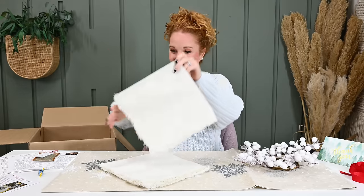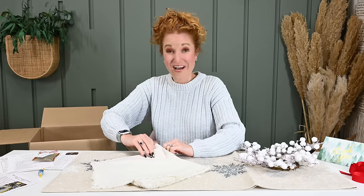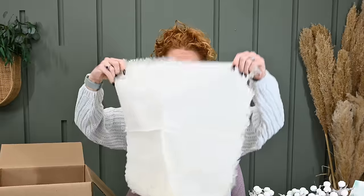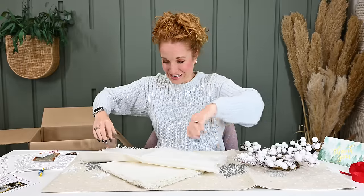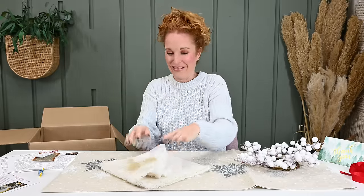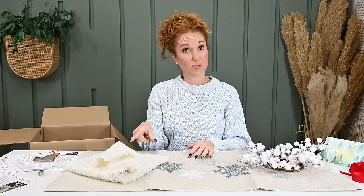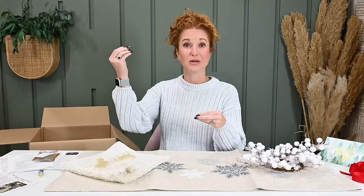Are these our napkins? There are six square fringed napkins in here. Some of y'all are going to be elated because you always get stuck with two or four napkins — there are six. They lay beautifully. Once again, screaming winter — but these could be used year round. That's a staple item; just change out the ring you're putting on it.